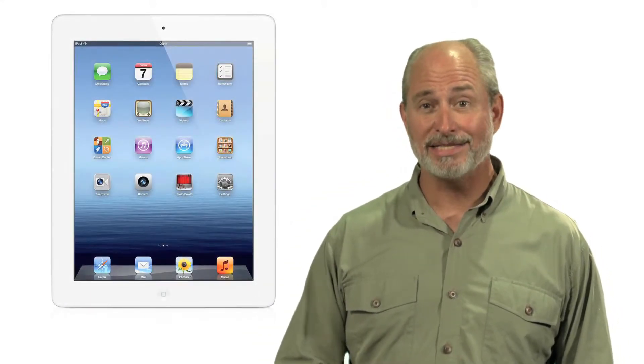Now while the new iPad with the ultra high resolution display is an impressive and powerful device, it's made its predecessor, the very well equipped iPad 2, more accessible than ever, starting at just $399.